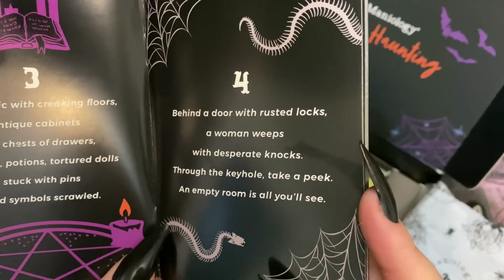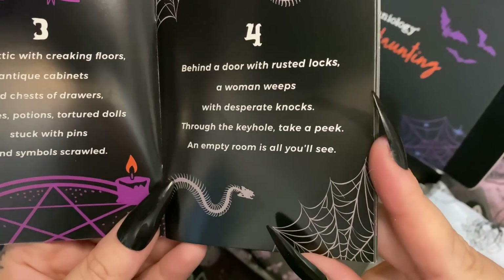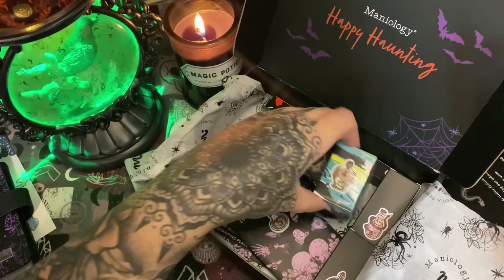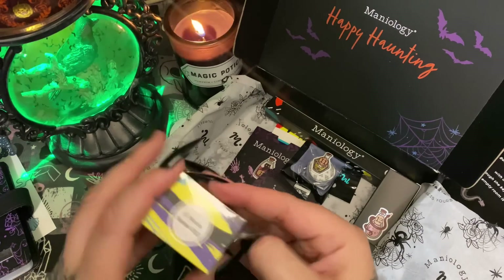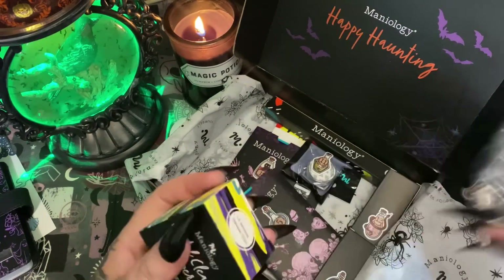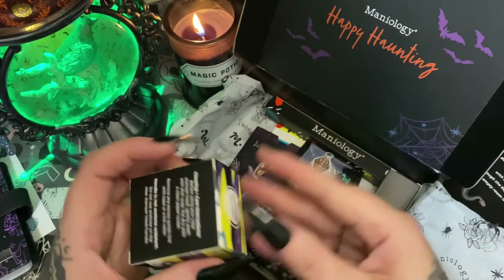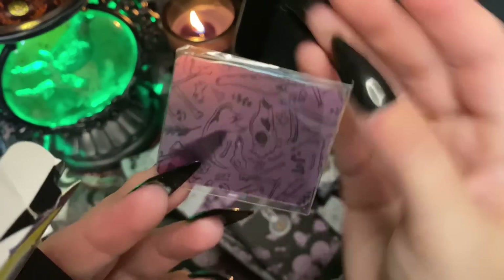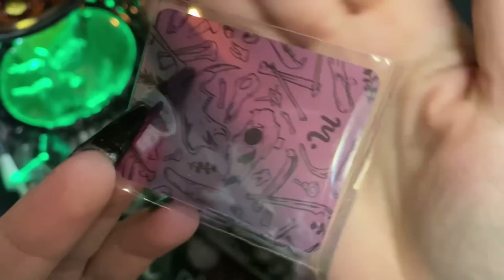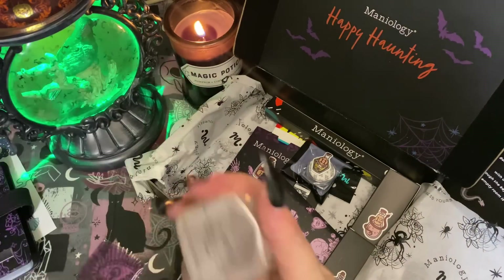Day number four: 'Behind a door with rusted locks, a woman weeps with desperate knocks — through the keyhole take a peek, an empty room is all you'll see.' This one is sealed in plastic. Let's get it open without ripping my nails off — I just love all these little potion stickers. It's a monocle stamper; you can never have too many stampers! Here is your scraper card — look at all of these bones on it, how cool is that?